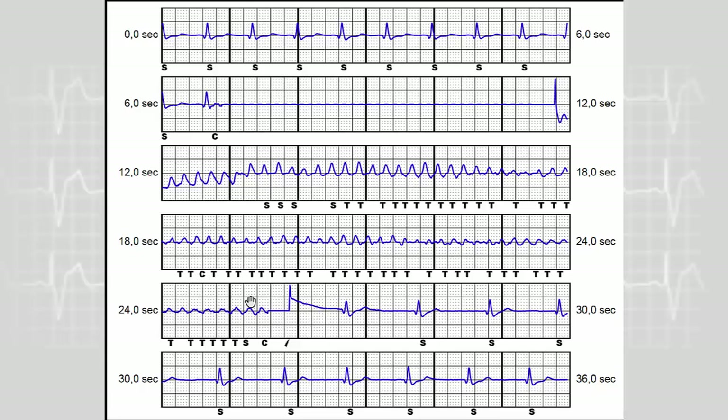You can see here the onset of charging, then the top of charge, then the 65 joule shock in standard polarity is delivered with a return to sinus rhythm.